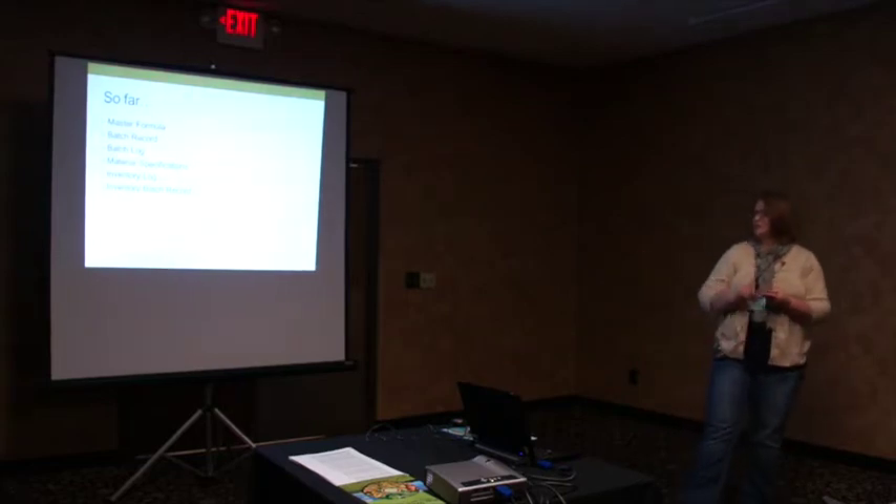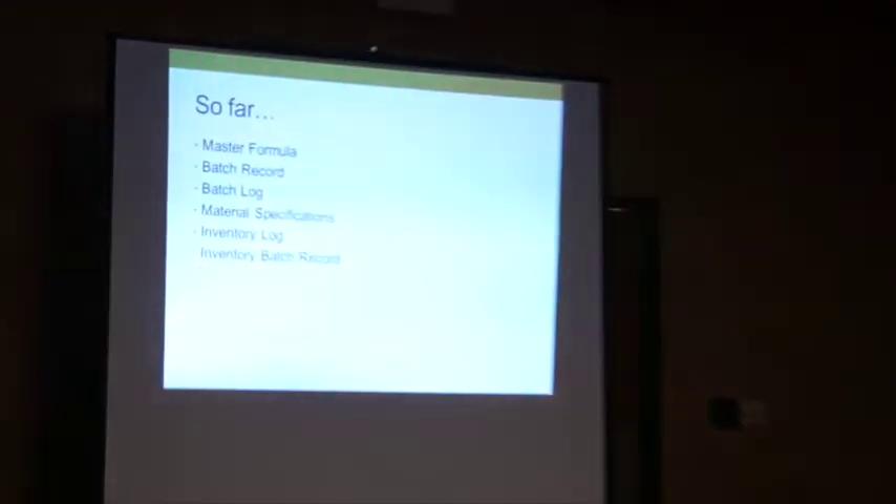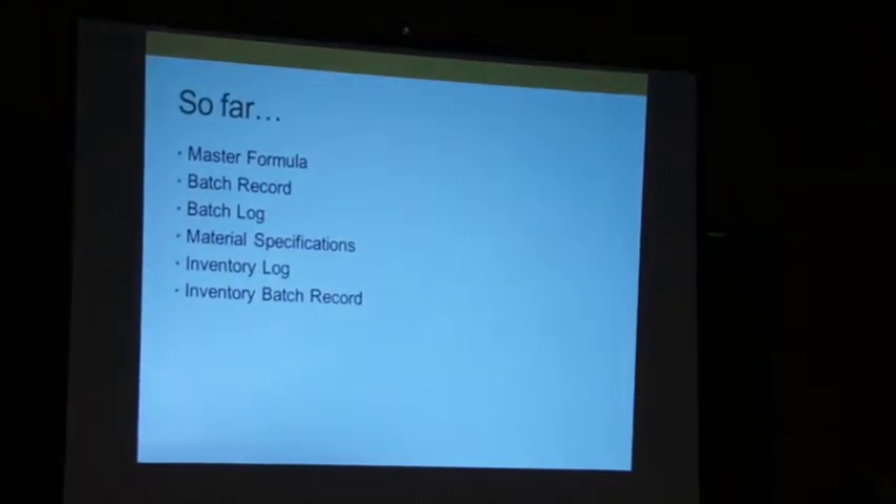So far, everything we've talked about: you need a master formula, batch record, batch log, material specs, inventory log, and inventory batch record. That seems like a lot of information.